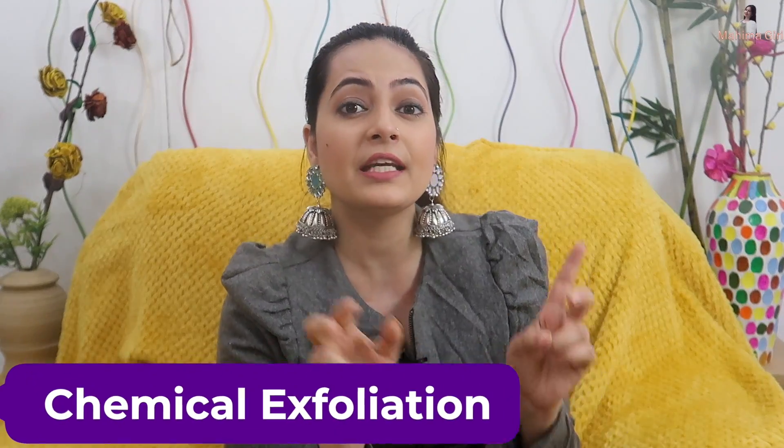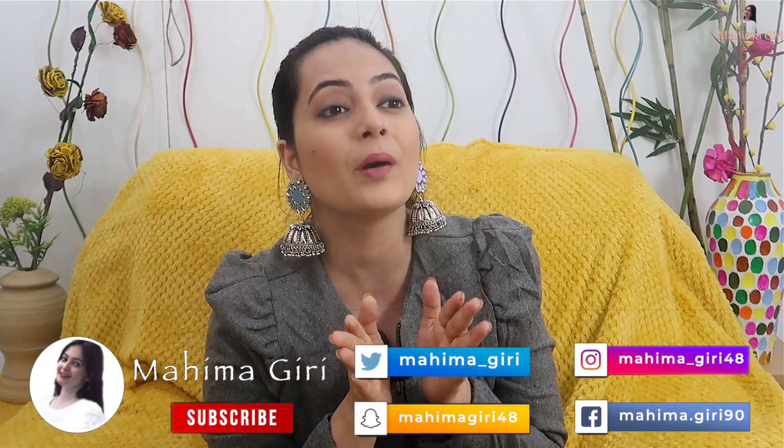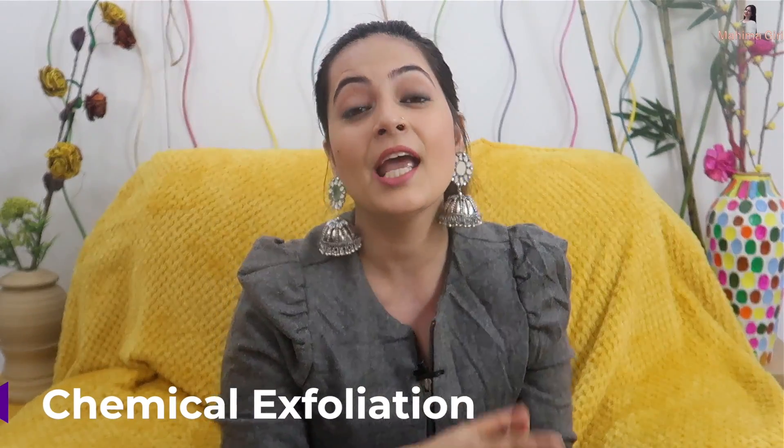Hi guys, welcome back to my channel. Today we are talking about chemical exfoliation. I know most of you are confused about what it is, because sometimes it seems like beauty companies keep introducing new terms. With advanced technology, we should know about products before using them, so I want to make sure I tell you everything you should know about chemical exfoliation.